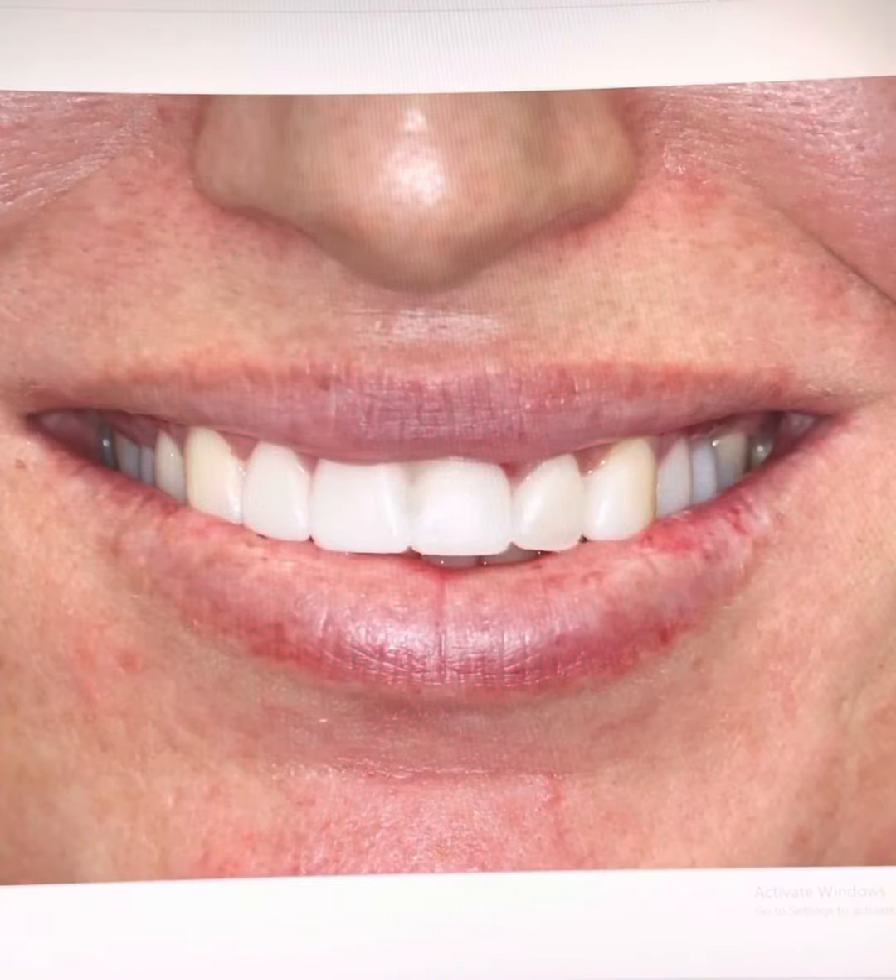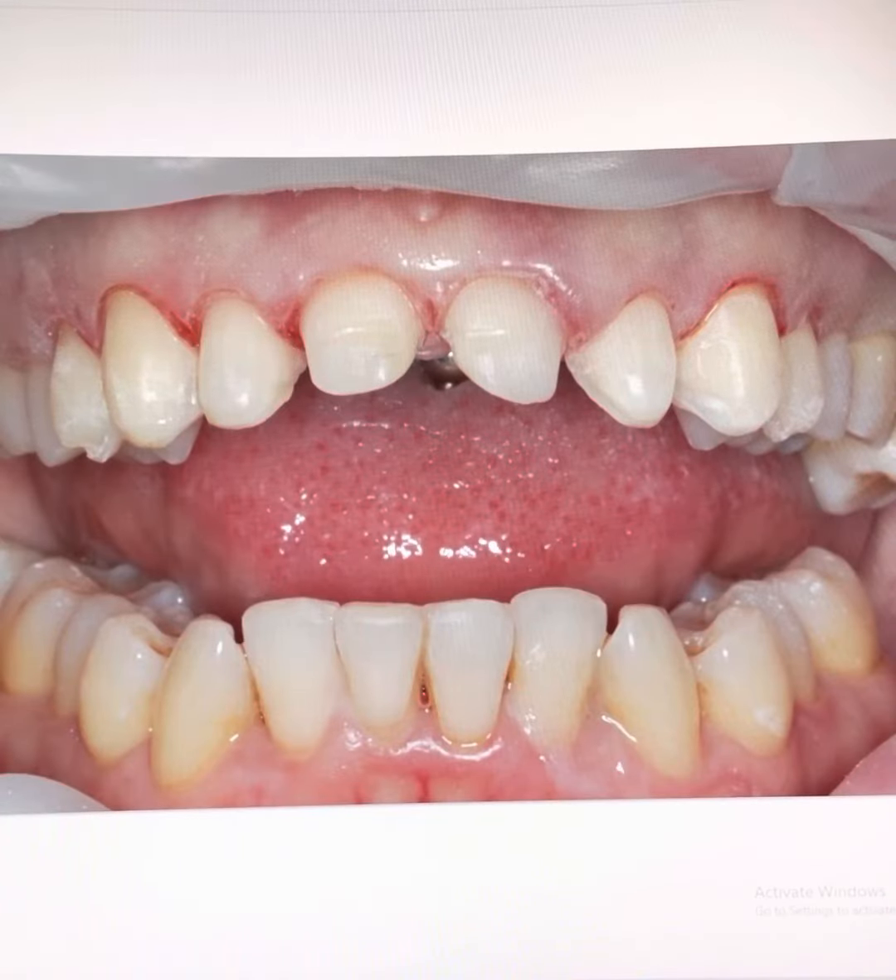When the teeth are prepared, in order to create sufficient space for lengthening the upper front teeth, there is no choice but to adjust the height of the lower front teeth. The other option would have been to use braces to push the lower front teeth downwards into the lower jawbone to create sufficient space to lengthen her upper front teeth.